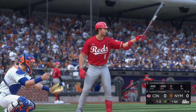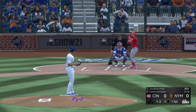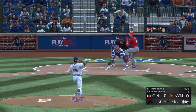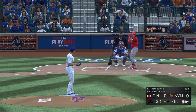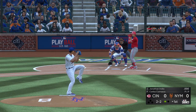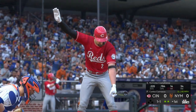One out, bases empty. Next is Jonathan India, third baseman, number six. The one-two — bases are empty, one man out. And a swing and a miss as they got him with the slider there. Two away.